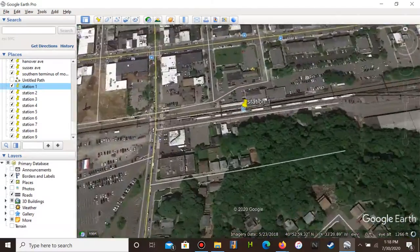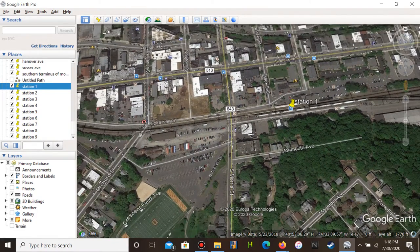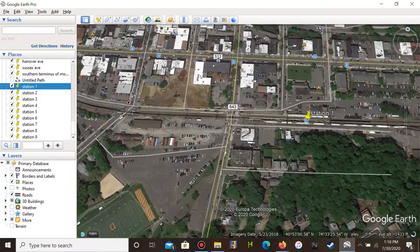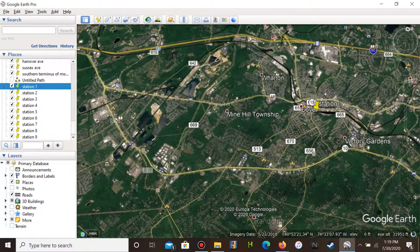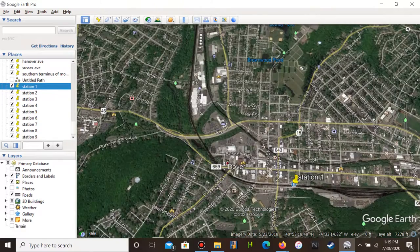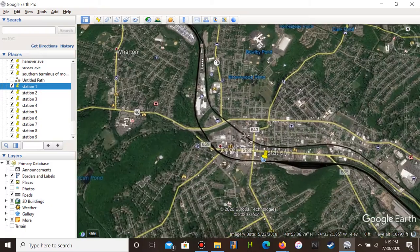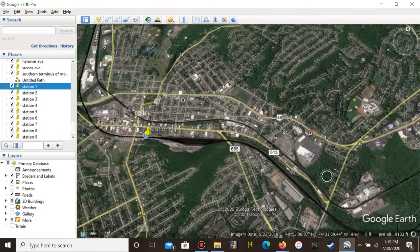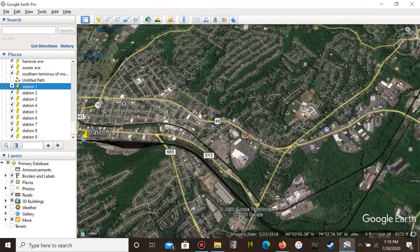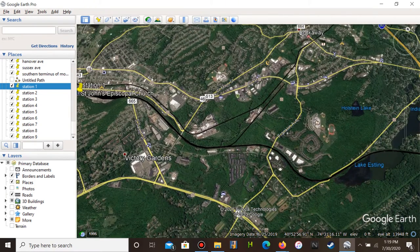Dover station is the terminus of weekend service and electric service. It is a good area — there's a lot of walking area around here, a lot of restaurants. I wish the lines here were active so you could take a train to McFarland Street and all that. You can also take the train to Rockaway. Then we're going to go to station number two, which is Denville.